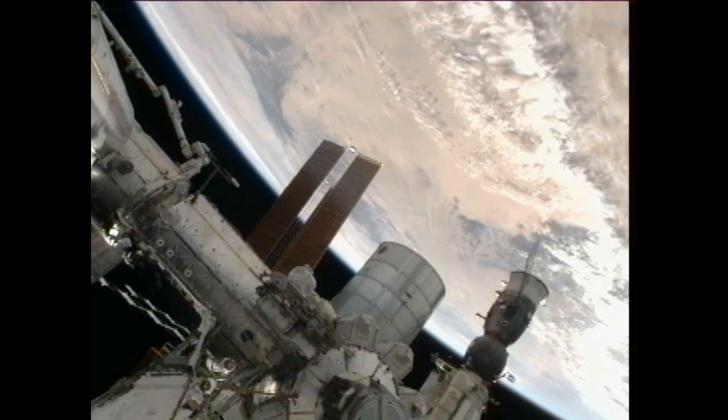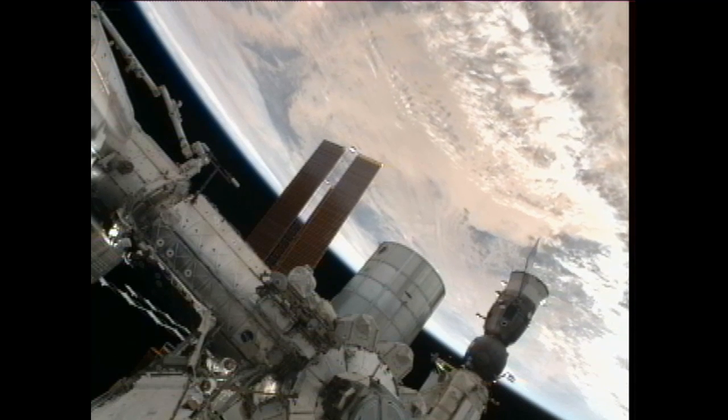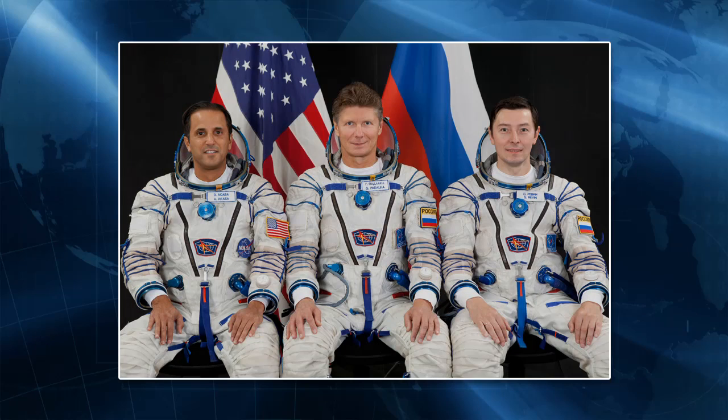Three new crew members were scheduled to arrive at the orbiting laboratory's Poisk Mini Research Module on May 17th. Flight Engineers Gennady Padalka, Joe Acaba and Sergey Revin would dock in the Soyuz TMA-04M spacecraft and join Pettit, Kuipers and Expedition 31 Commander Oleg Kononenko.